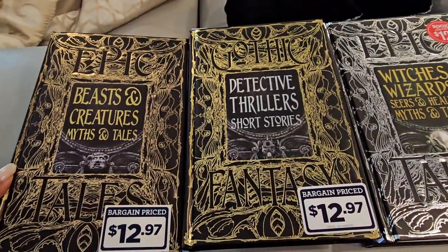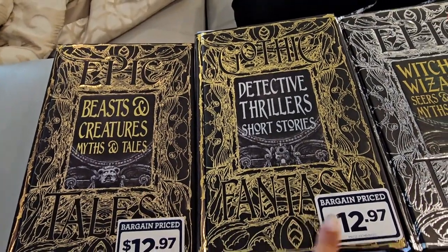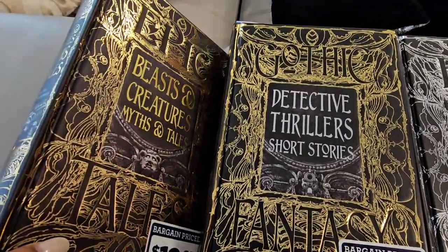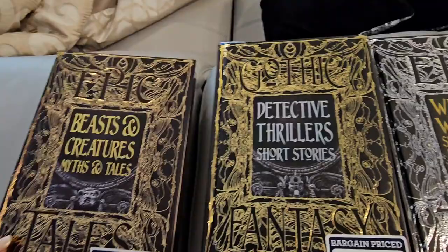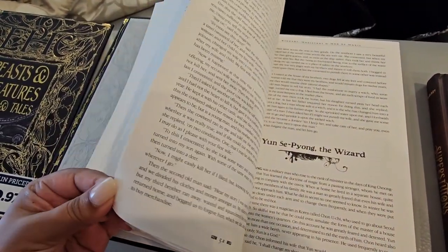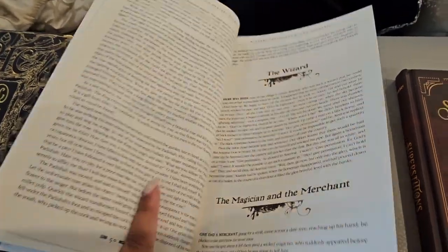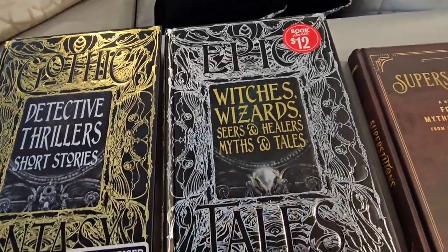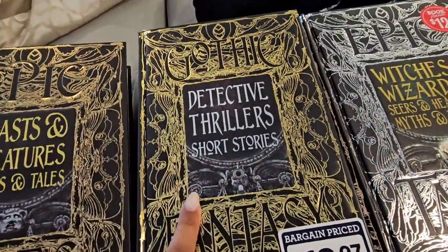These two I got from Books A Million and this one I got from Barnes and Noble. It's a little bit more pricey from Books A Million, but I couldn't find these at Barnes and Noble, and I couldn't find this one at Books A Million. I was obviously first attracted by the cover — I know, don't judge a book by its cover — but these were so pretty and metallic. They have little mini stories inside, like two pages or a paragraph or two per story. I love that especially for bedtime if you're not wanting to read a whole chapter book. I got Epic Tales: Witches, Wizards, Seers and Healers — Myths and Tales — and my husband wanted this one because he likes mysteries.